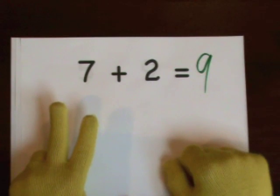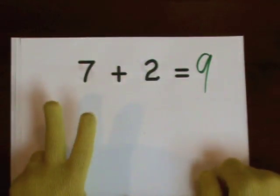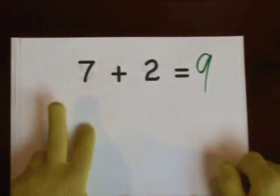Also start at seven and count up. Seven, eight, nine.